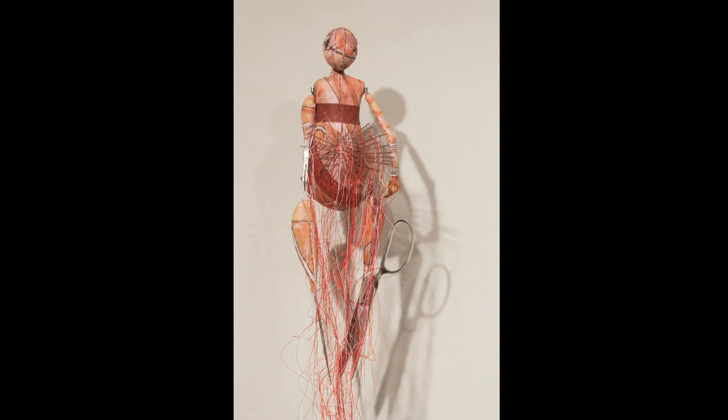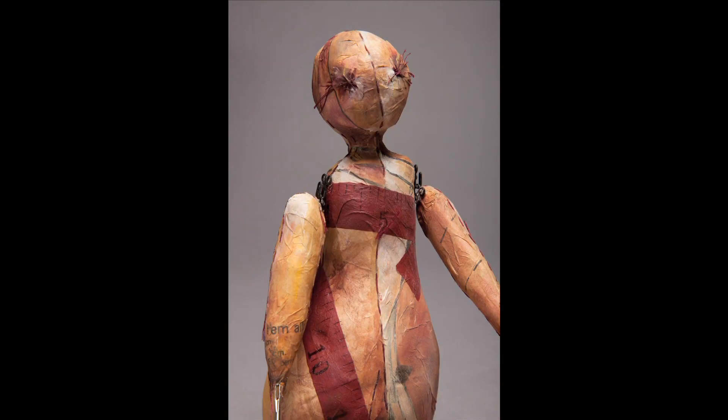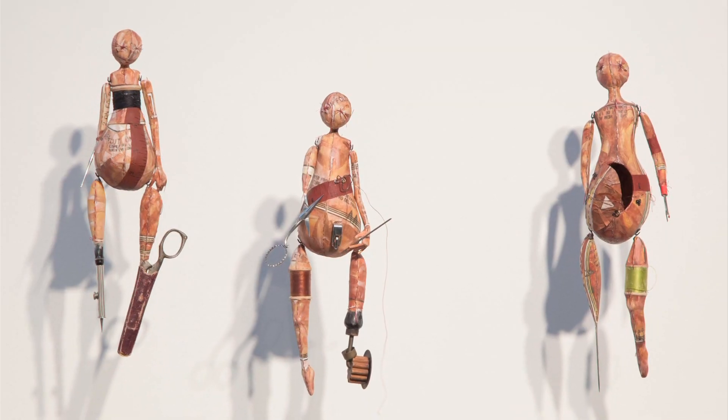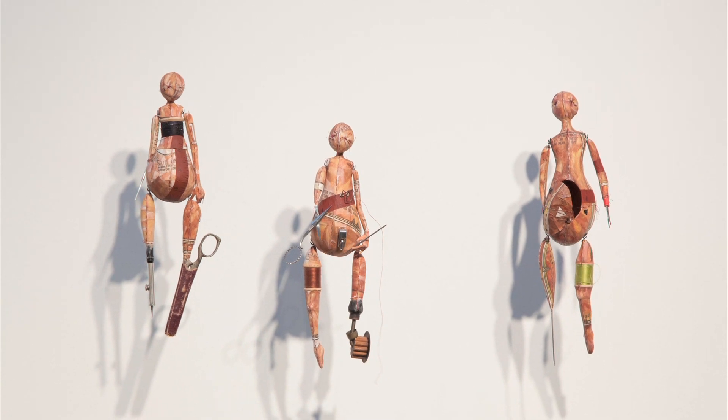The dolls that I've been making are really representations of me, or almost self-portraits. I'm Nikki Havkost and I'm an artist. I live in Rochester, Minnesota. And over the last couple of years, my work has been primarily figurative.